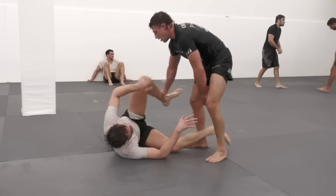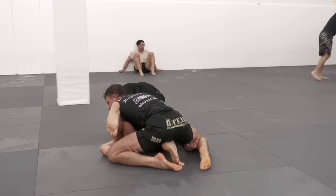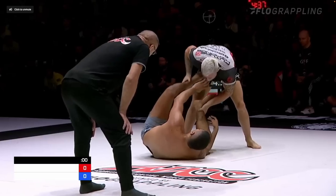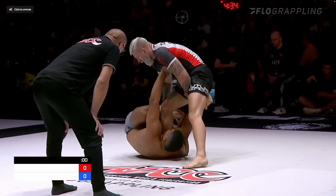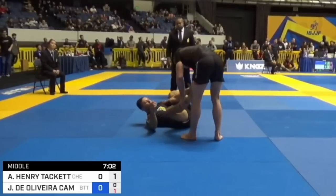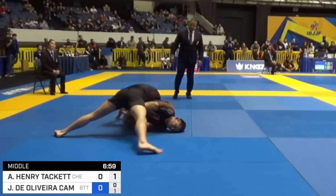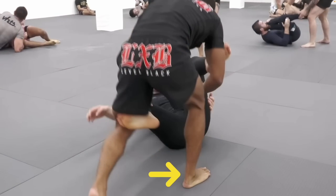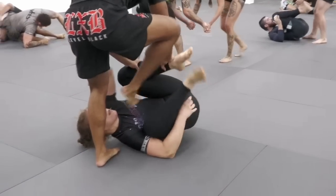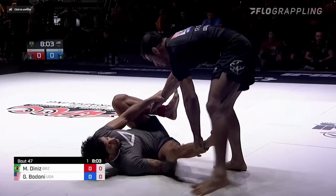In my opinion, one of the most important techniques for guard passing is the cross step, where you take this foot and you step across to your opponent's hip. And from there, there are a lot of options. You can work your way towards north-south, you can use it to set up a leg drag, or you can use it to force a chest-to-chest half guard.